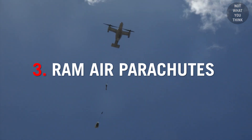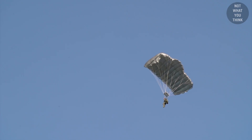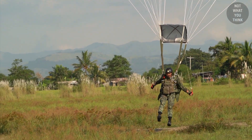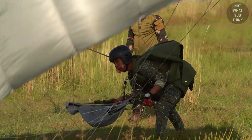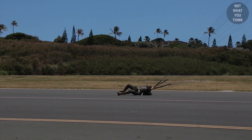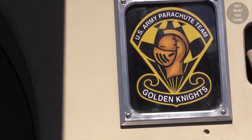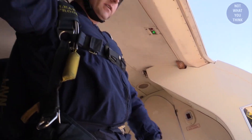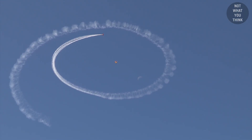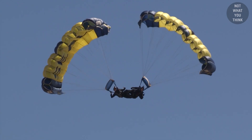Ram air parachutes are typically rectangular. The canopy is divided into a set of individual cells; when air enters or rams into the front of the canopy, it inflates the cells and gives the parachute an airfoil shape, which is quite maneuverable and can make landing a lot easier. With non-maneuverable parachutes incapable of generating lift, it is crucial to use the parachute landing fall, or PLF, technique to land safely. The US military does employ ram air parachutes, but they are primarily used by special operations forces and special mission units, not conventional forces. Today, just about everyone who uses parachutes for sports or recreational purposes uses ram air canopies.